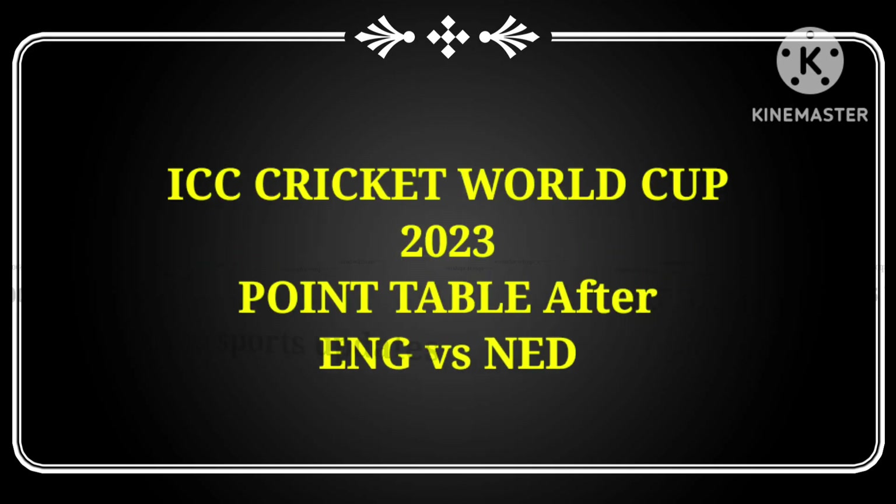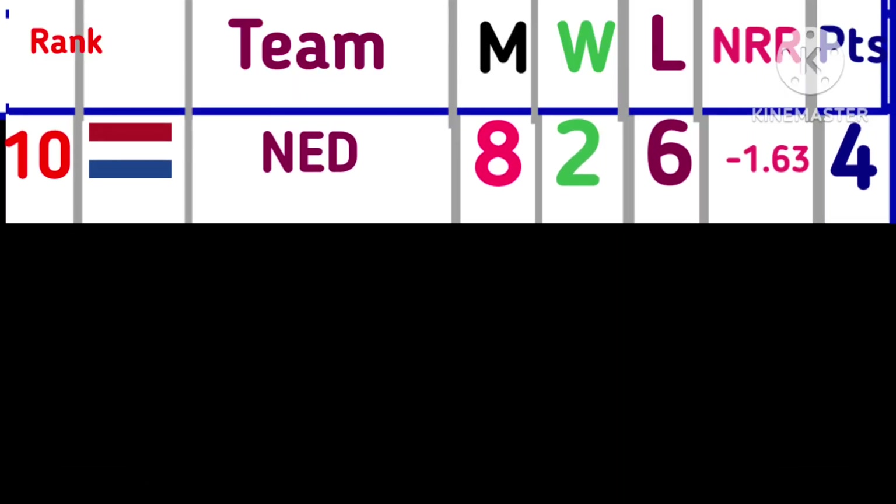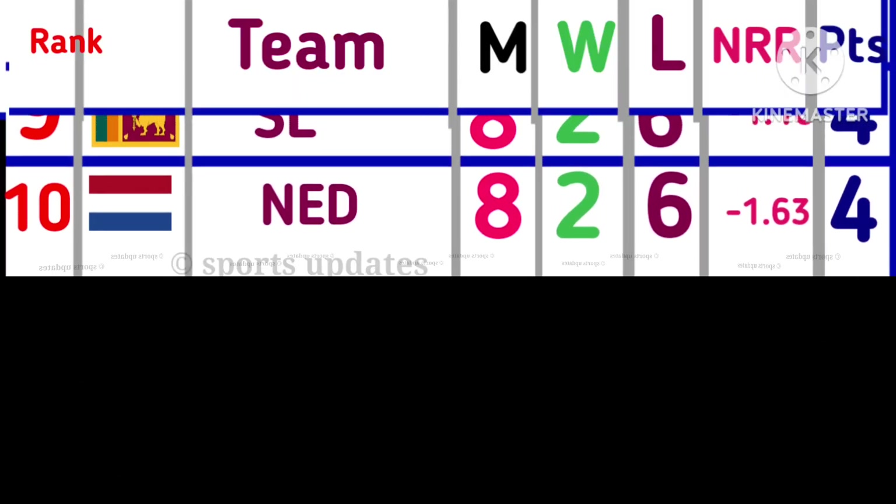World Cup 2023 latest points table update after England vs Netherlands match. England won by 160 runs.